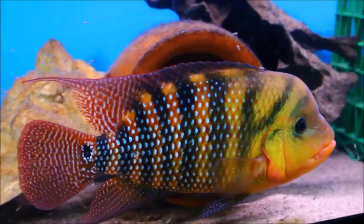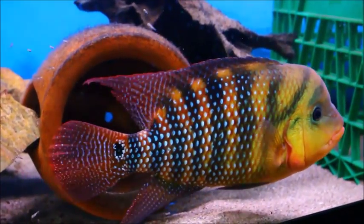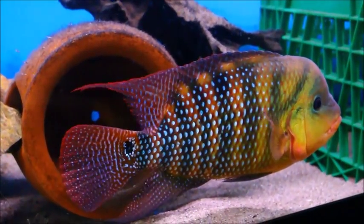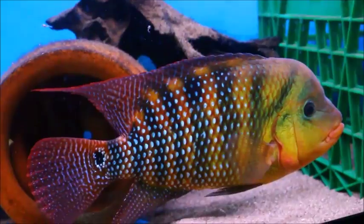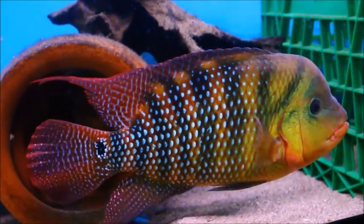What's up YouTube? Mumbuna Marcus here. Figured I'd give you guys another update on the Red Terror Pair for those who have been watching their progress in action. There's been a lot that's gone on in the last two to three weeks.